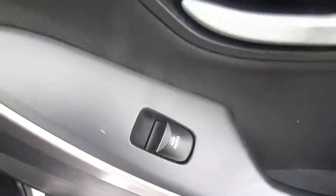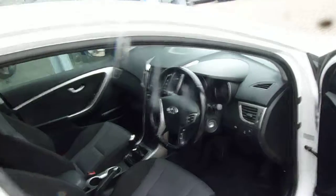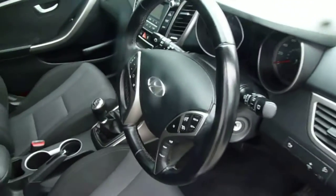We also have electric windows. This model has got the glass roof as well — a really nice feature. The front part is a sunroof; you can slide it open or tilt it up.